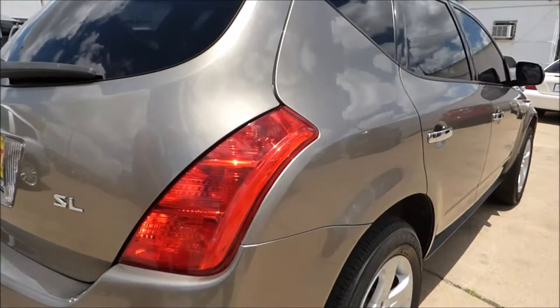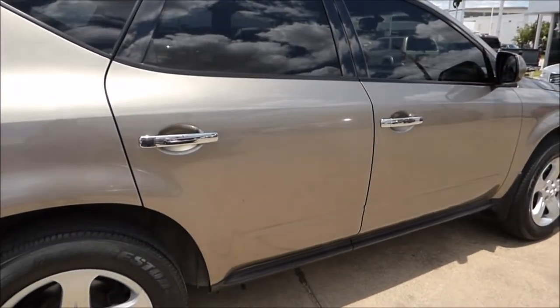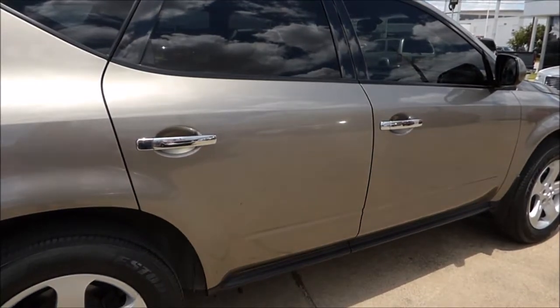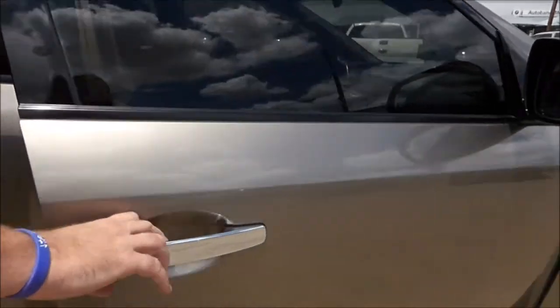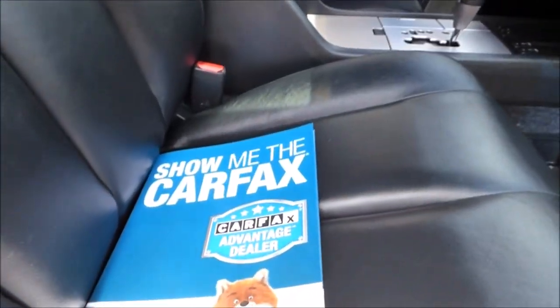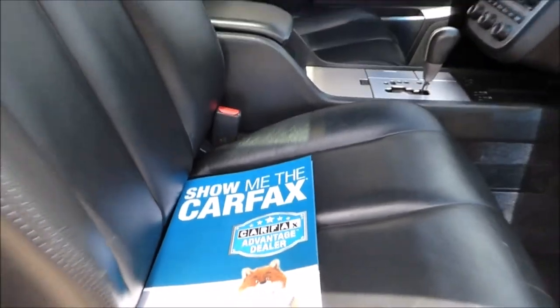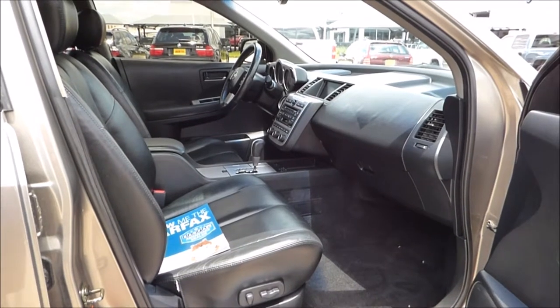As we move down the other side of the vehicle you can see there's no body damage, no accidents. As we mentioned, this is a clean Carfax vehicle. Inside every vehicle from Hurdle Auto Group you'll find a folder with the printed Carfax report and current market values from NADA and Blue Book, so you know you're getting a good vehicle at a fair price.